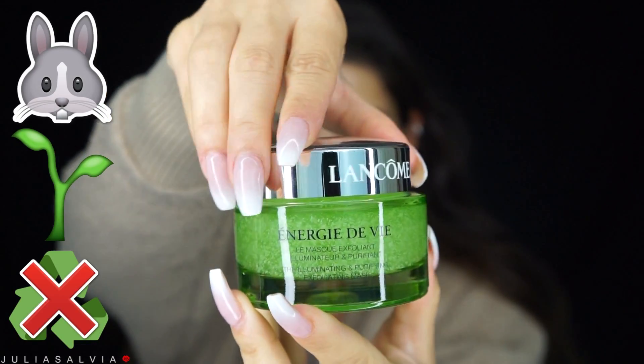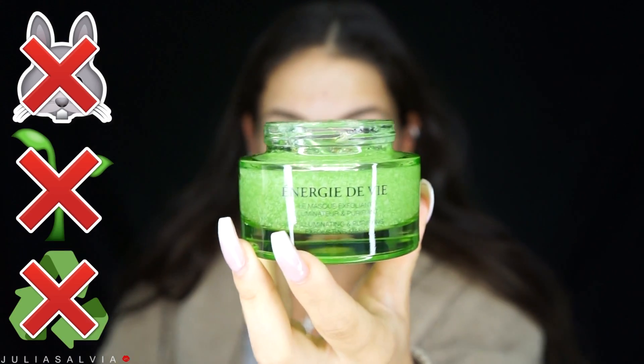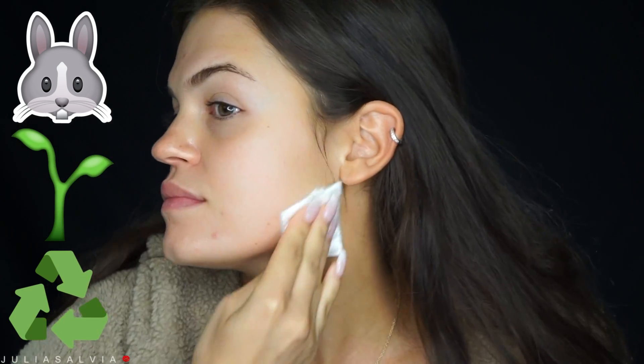Starting off with the Lancôme Energy Levy — this is a cleanser and also a mask. It is not cruelty free, it is not vegan, and it is not recyclable. I'm just going to leave it on for about five minutes and then take it off. For this next product from Alba Botanica, the company itself is not fully vegan, but it is cruelty free and recyclable, and this specific product is vegan.